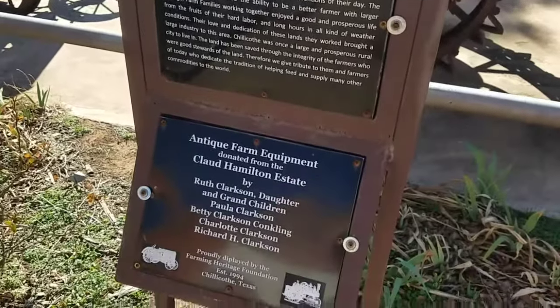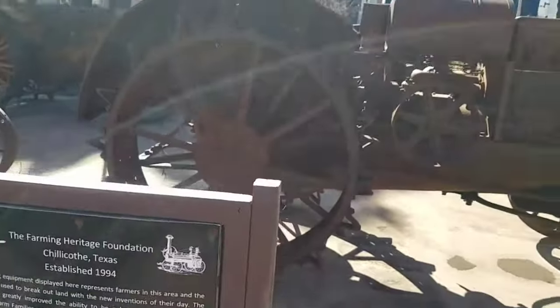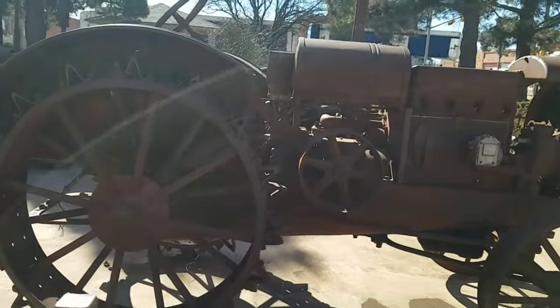Here in the center of town they've got a collection of old tractors and farm equipment. Let's go check it out.